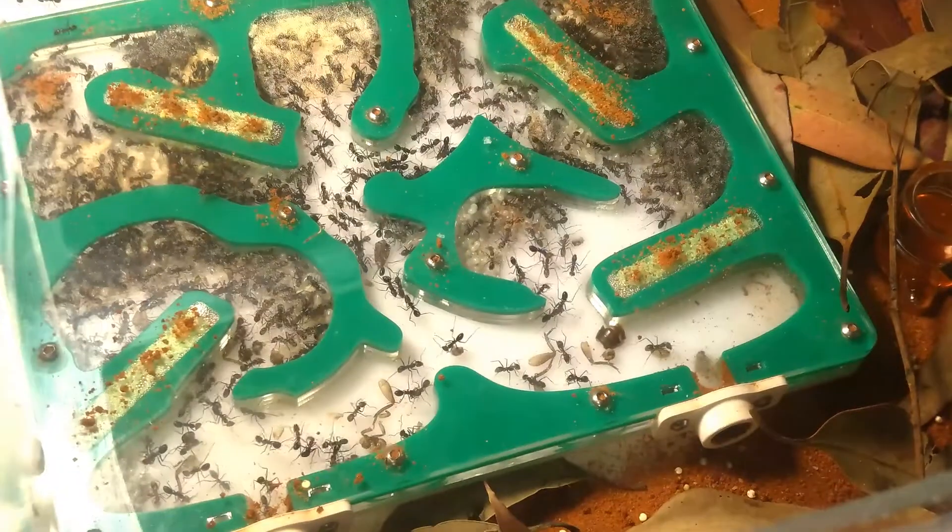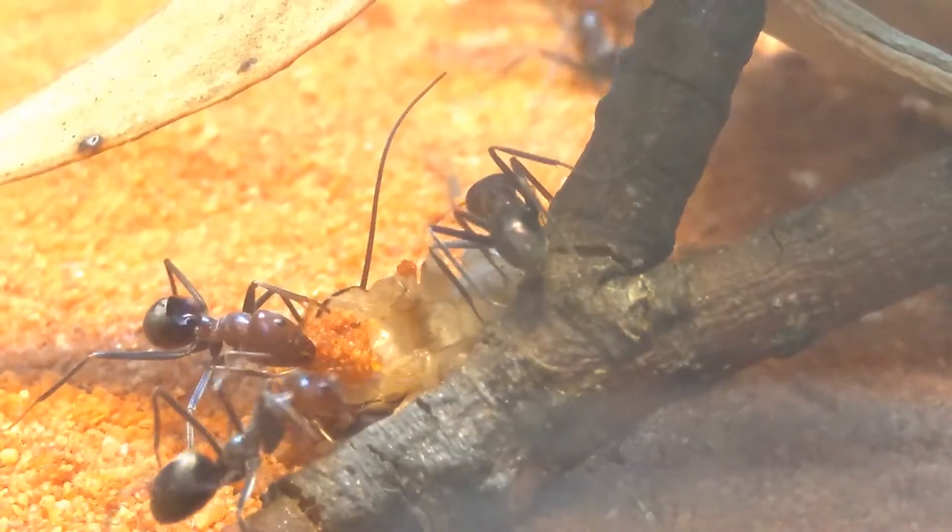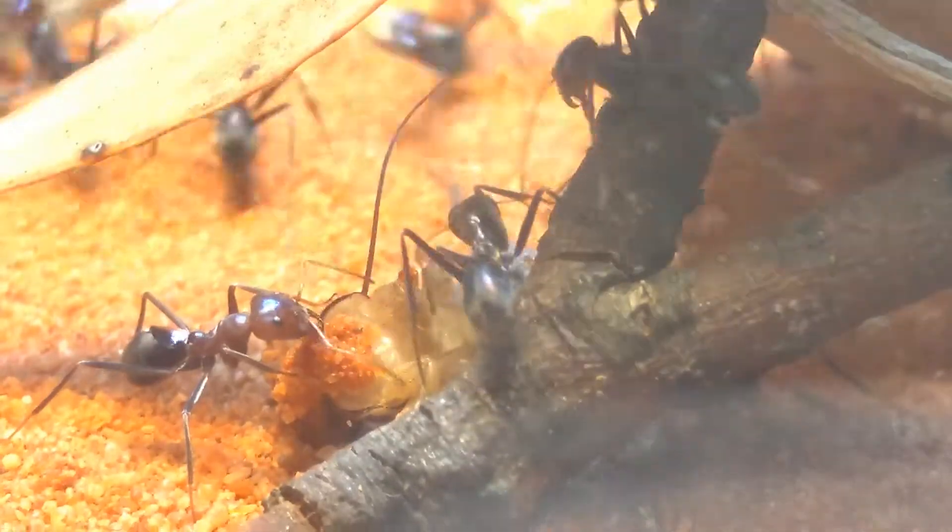It takes a whole Oz Ant's large nest to contain them, and they are showing no signs of slowing down. They now eat four crickets each day — more than double what my Myrmecia nigrosyncta colony eats.